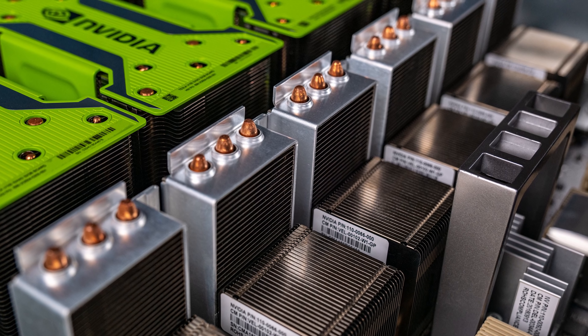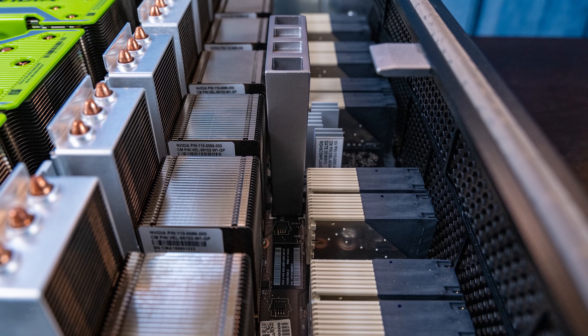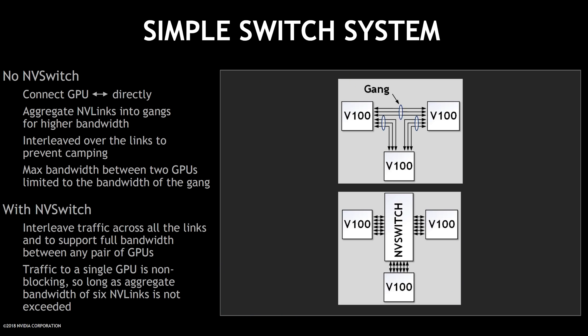SXM3 also introduces something called NVSwitch. NVIDIA developed NVSwitch because, while NVLink provides high-speed GPU-to-GPU communication, it has a drawback: in PCIe bridge or SXM2 configurations, it's like direct-attached networking — your GPU dedicates lanes to each other GPU, limiting the maximum bandwidth to any particular GPU. For example, if you had six lanes to talk to three GPUs, you'd put two lanes to each, meaning only two lanes max to any single GPU. Just as the networking world moved from direct-attached to switches for bigger topologies, NVIDIA said they needed switches too — so they made NVSwitch.